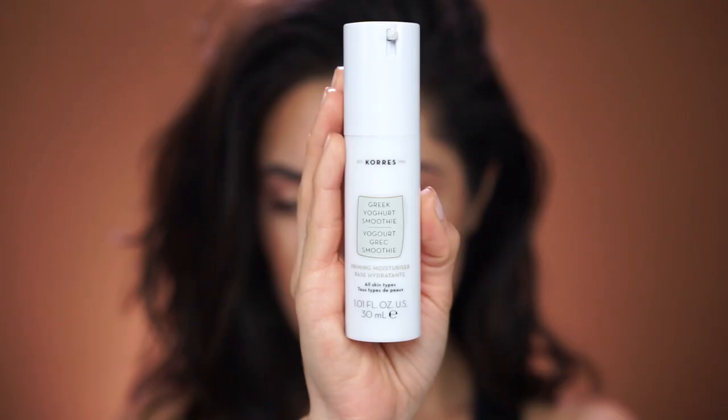For today I'm using the brand new Kerez Greek Yogurt Smoothie Priming Moisturizer. I first fell in love with the brand when I discovered the Greek Yogurt Sleeping Facial — it's basically a mask that you leave on overnight instead of a moisturizer and you wake up with super dewy, hydrated, fresh skin. From there I fell in love with the rest of the Greek Yogurt Collection and also the Wilder Rose Collection.